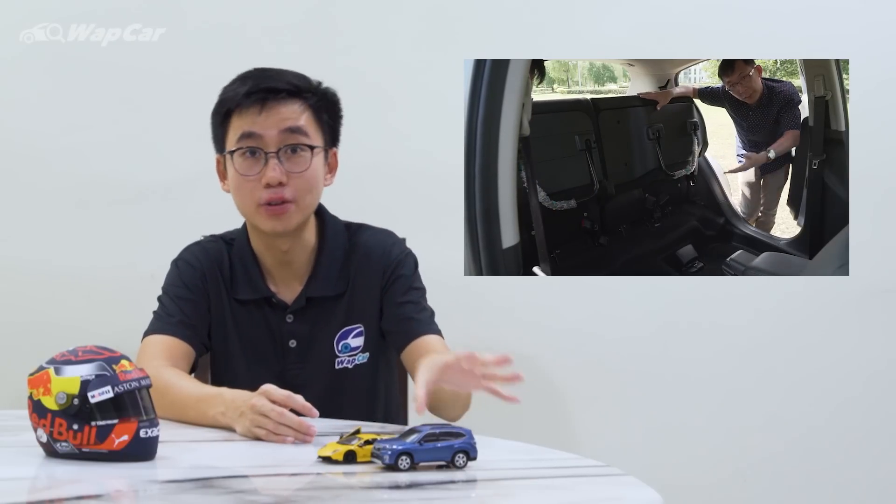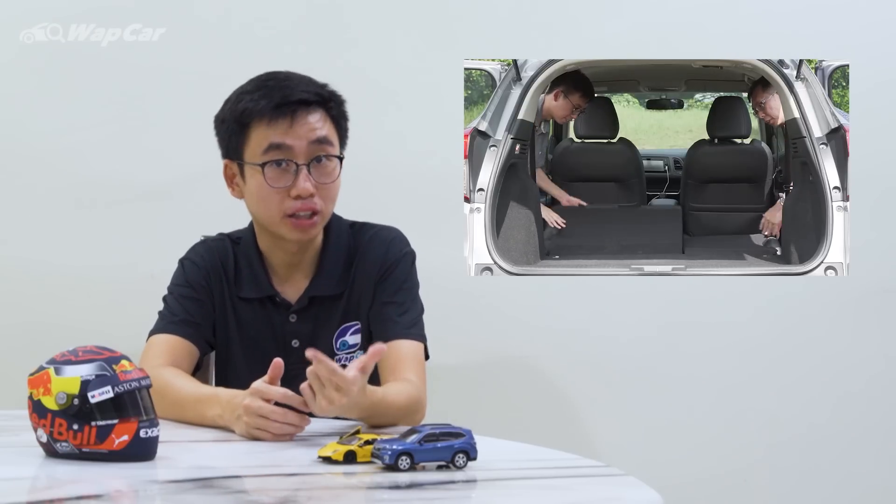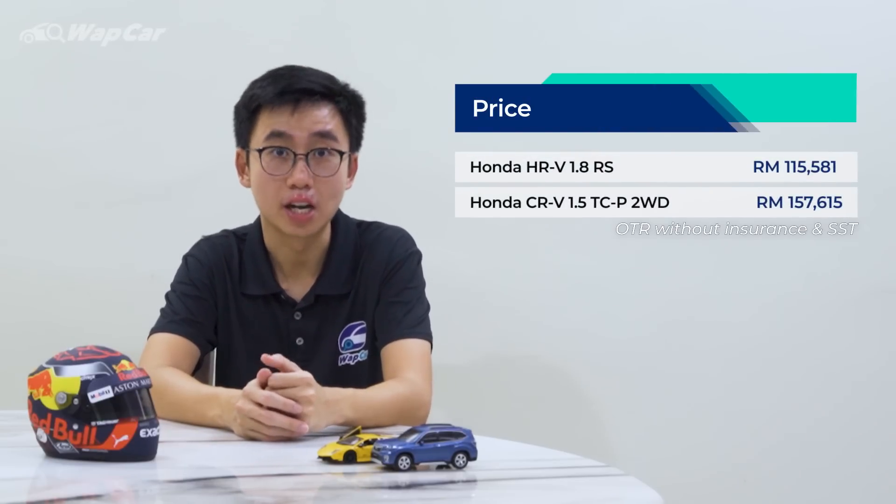Your city commute, balik kampung — no problems in the HR-V. Many people would also pick the HR-V over the CR-V for a few reasons: one, it's not as big; two, it's spacious and practical enough; and three, it's way more affordable compared to the CR-V.